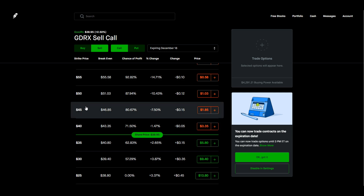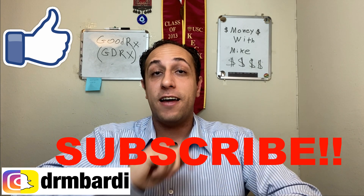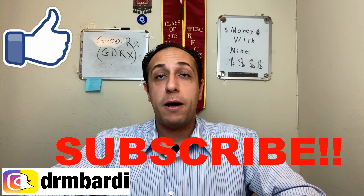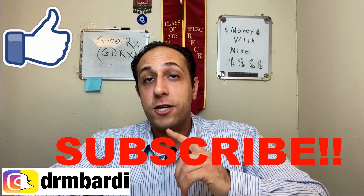Thanks again for watching. Make sure to smash that like button, hit that subscribe button, and hit that notification bell so YouTube can alert you when my next video comes out. Also feel free to add me on Instagram — I pretty much post daily there, including any trades I make.